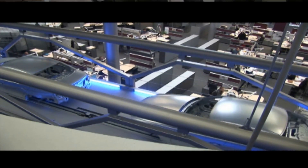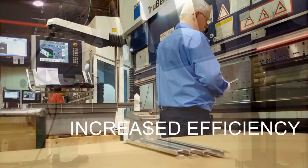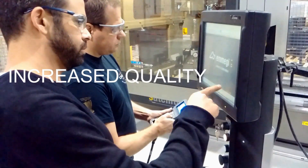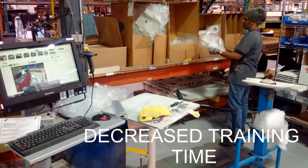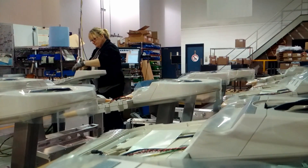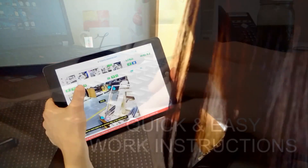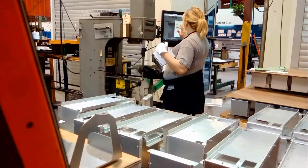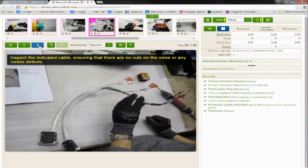Standardization, reduction of defects, increased efficiency, traceability, increased quality, decreased employee training time, process compliance, quick and easy work instructions — what if you could overcome all of these challenges with one solution? With VKS, you can do just that.